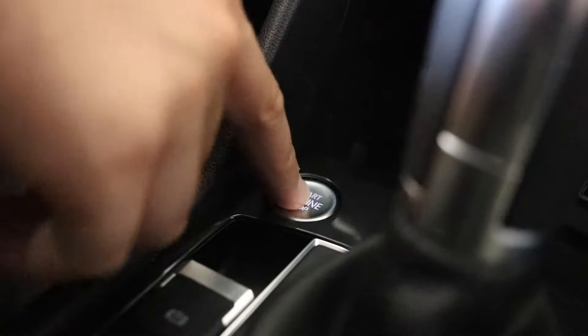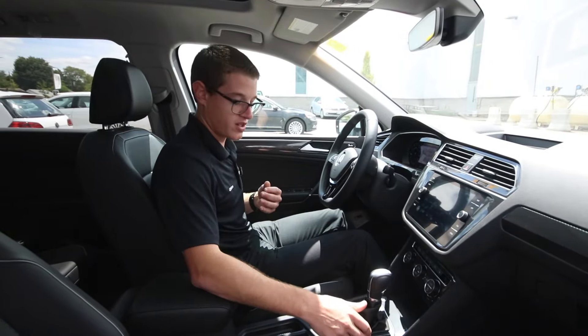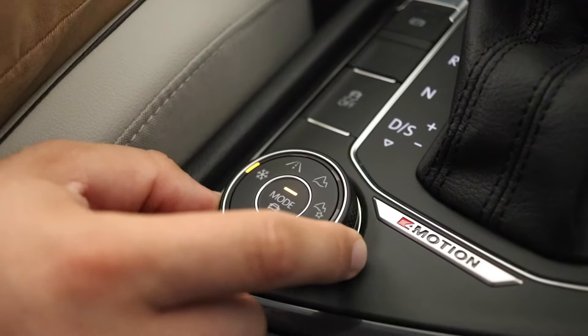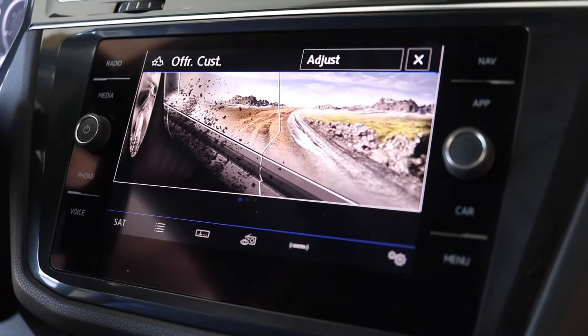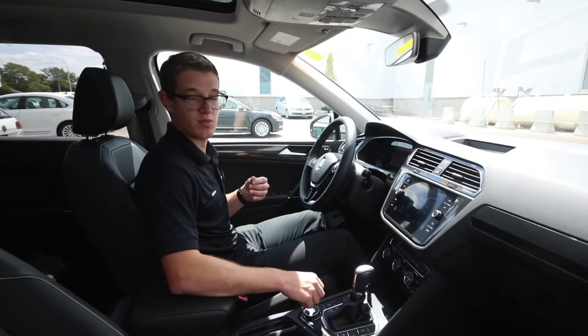Right here you've got your start/stop button, underneath all your features such as your parking brake, traction control, all your proximity sensors, and then the big new addition here is driver selection mode. So you can actually have eco, normal, sport, or custom mode — you can customize it to the way you like to drive. And then within each, you have modes like snow, normal, off-road, and custom off-road.